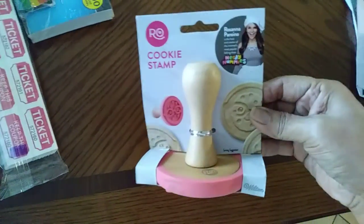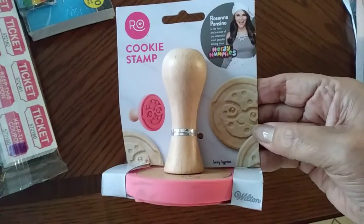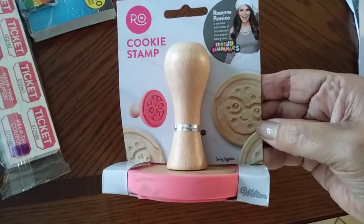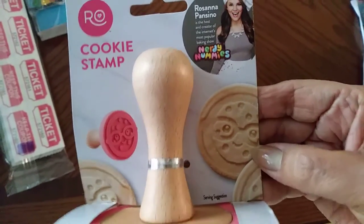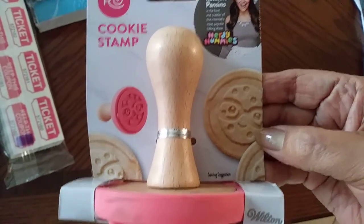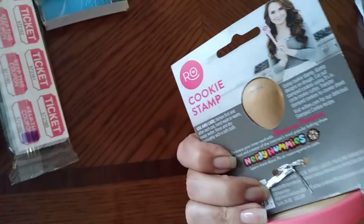Now for the Grocery Outlet haul. I got this cookie stamp — I believe it was $2.99 — and it's for my granddaughter. It's the Nerdy Nummies set, she loves nerdy stuff, or she did, I hope she still does. This is by Wilton and it's really cute.